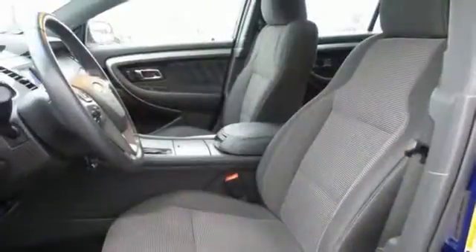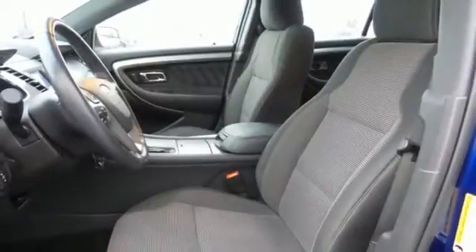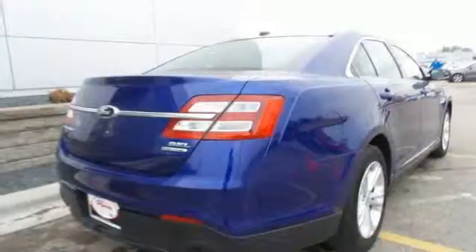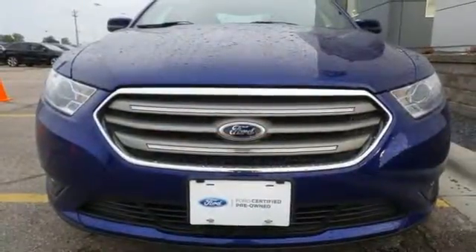Also, experience the latest in safety with stability and traction control and multiple airbags. Appreciate unmatched room and comfort when you cruise off in this great Taurus. See you today.